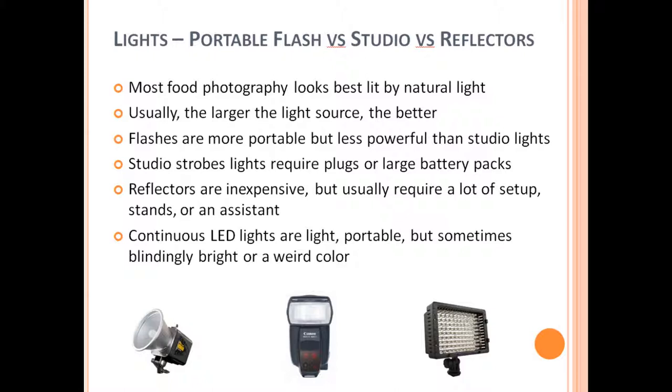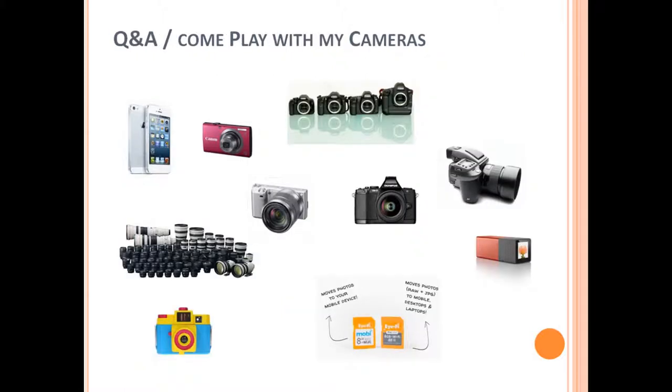Lighting is a subject that could cover a whole another 30-minute class, so maybe someday I'll get to that. For this camera gear class, I'm pretty much done with everything I wanted to say. Online you can't really ask questions in real time, but if you want any questions answered feel free to leave a comment and I'll try to get back to you as soon as possible. Thank you for watching, and I hope you learned a lot.